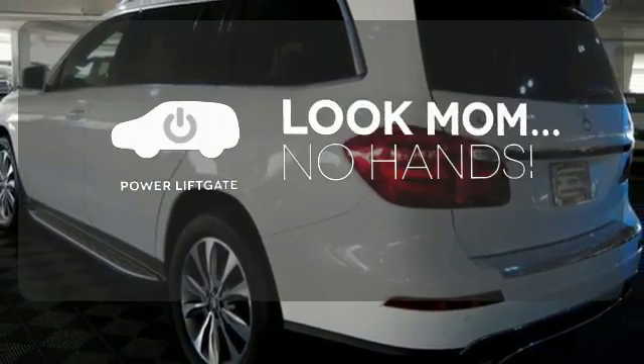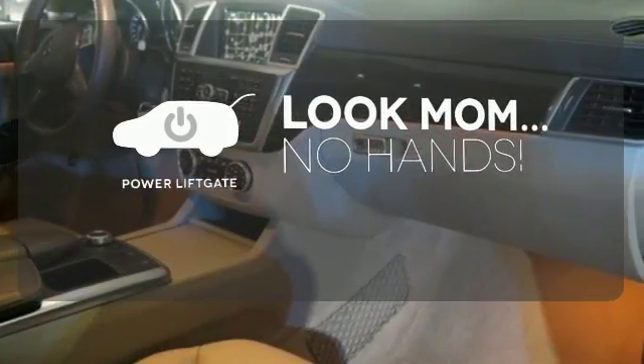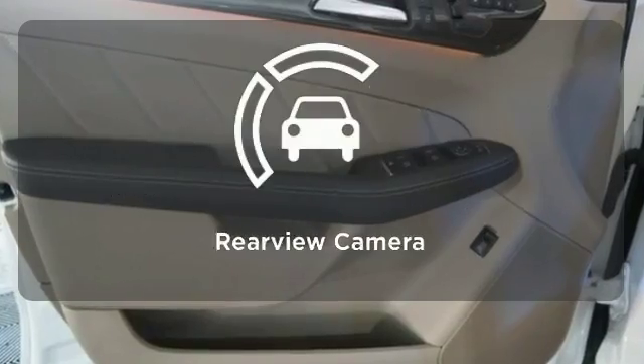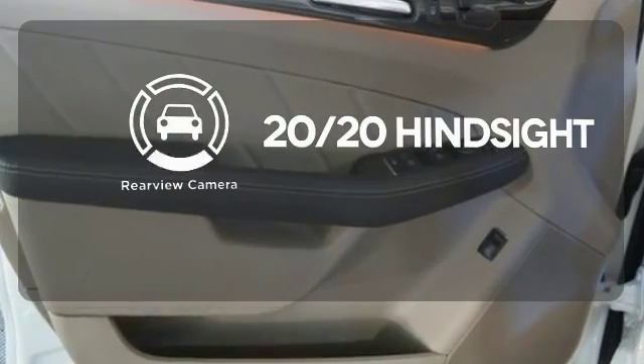Enjoy the hands-off ease of rear door operation with the power liftgate. Control the road with all-wheel drive. See objects previously out of sight with the rear view camera.